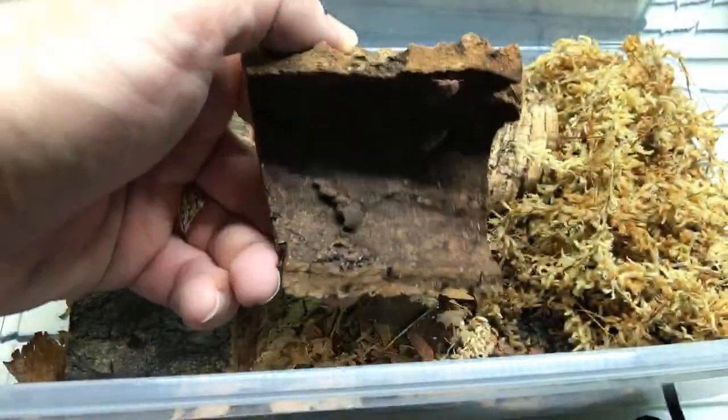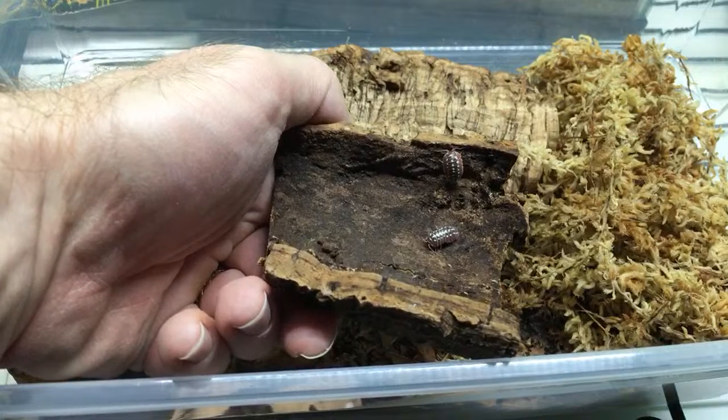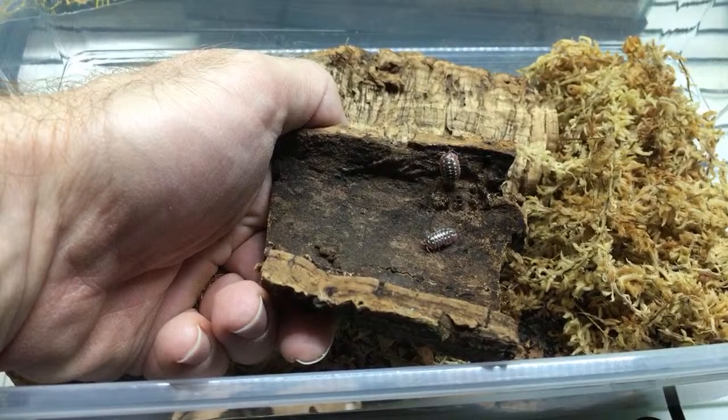I don't see any babies yet, but not a big deal. People have said in other streams that these guys often take a while, and that's cool. I got them in October, beginning of October I think.